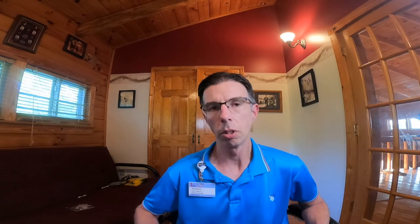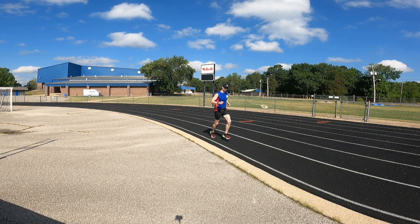Number two: I did a lot of weekly tempo runs, building them up to at least 10 miles. Running at a good pace — close to race pace or a little faster — really helped. I also did speed work like mile repeats or 800-meter repeats to improve that type of running.